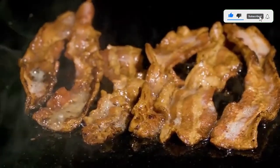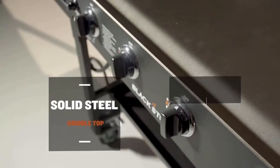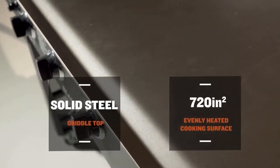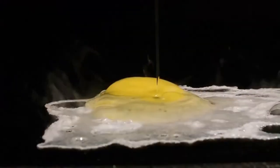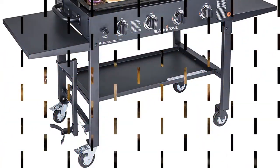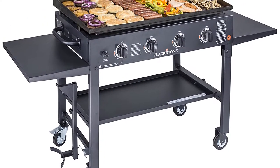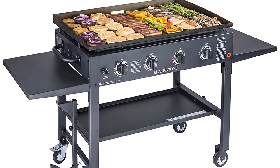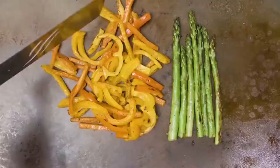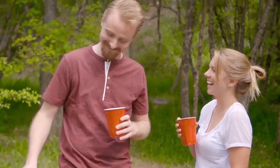It has a removable upper griddle that helps to grill the food quickly. Moreover, it comes with caster wheels, and you can comfortably move this grill from one place to another. It provides a new rear grease management system that helps to eliminate mess from the grilling surface. It has a broad cooking area of 720 square inches, enough for large families. It arrives with four independently controlled burners, each at 12,000 BTUs, for a total of 48,000 BTUs.